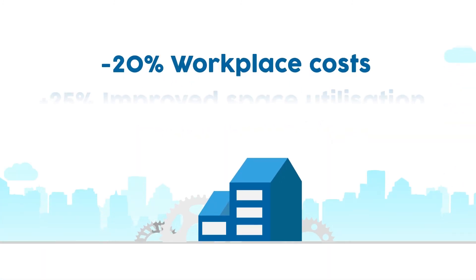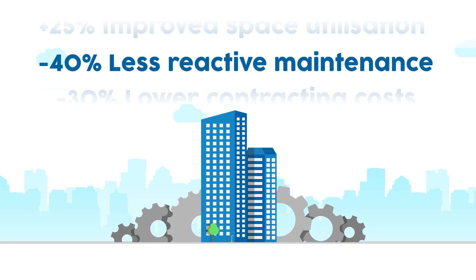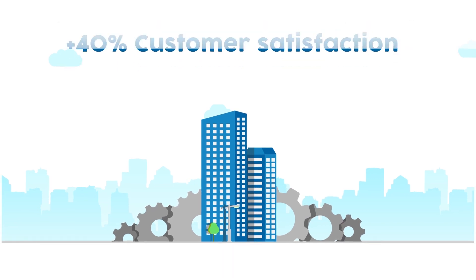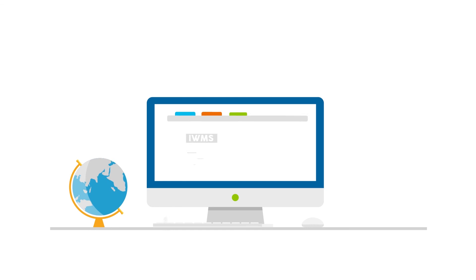IWMS professionalizes your business by integrating data, processes, customers and specialists in one single software solution. With an IWMS, your business could set the industry benchmark.